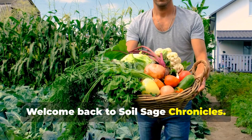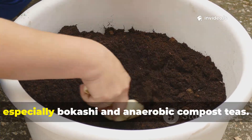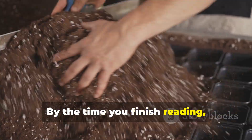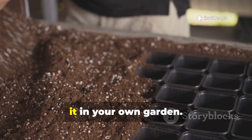Welcome back to Soil Sage Chronicles. In this article I want to take you behind the scenes of a method I rely on in my own garden: fermented soil amendments, especially bokashi and anaerobic compost teas. Don't worry if those terms sound intimidating — by the time you finish reading, you'll understand why this method beats traditional composting every time and know exactly how to try it in your own garden.